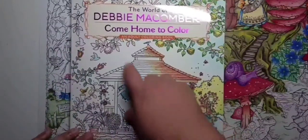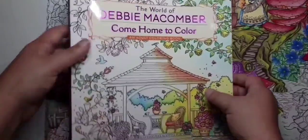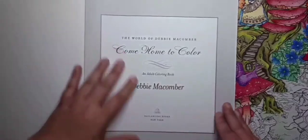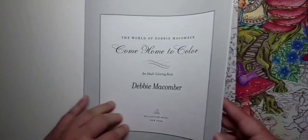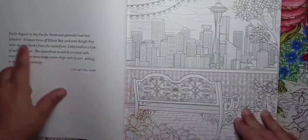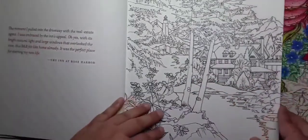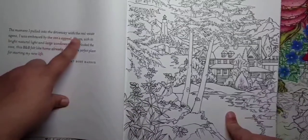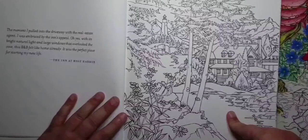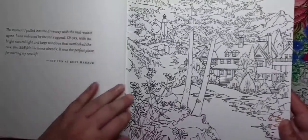Somebody asked me to do a review, and here it comes. Debbie McComber's 'Come Home to Color' is such a cute book — it really is — and it has a ton of pictures. It's about a lady who bought a bed and breakfast. On each page the left-hand side has a little story snippet, like: 'The moment I pulled into the driveway with the real estate agent I was embraced by the inn's appeal — its bright natural light and large windows that overlook the cove. This B&B felt like home already.'